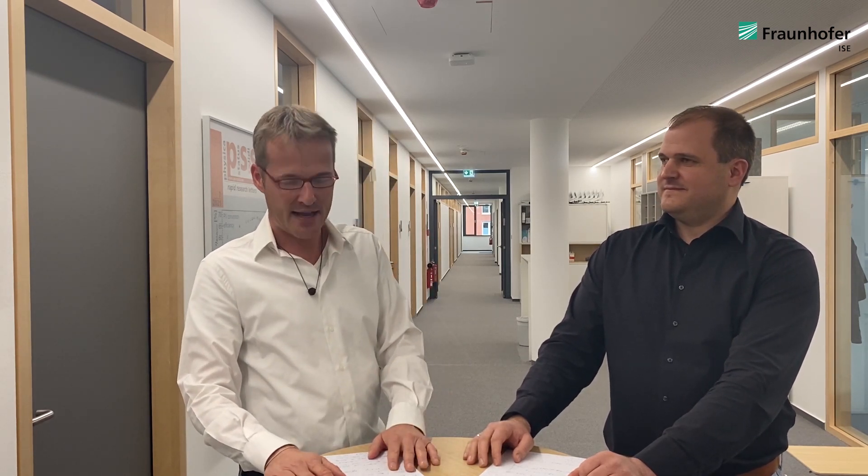Welcome. Today we want to introduce a project that we are currently working on at Fraunhofer ISE. My name is Frank Dimroth and I'm heading the department 3.5 Photovoltaics and Concentrator Technology. And with me today is Oliver Wöhn, the project manager of the 50% project.